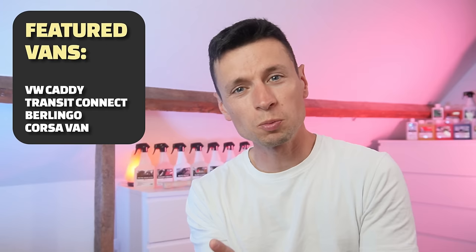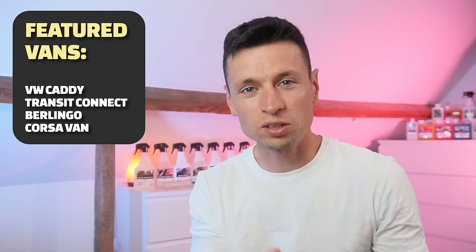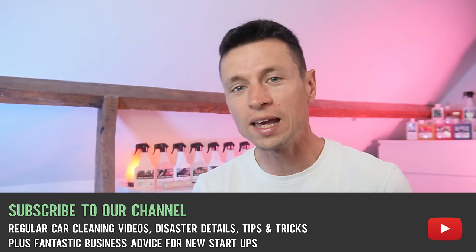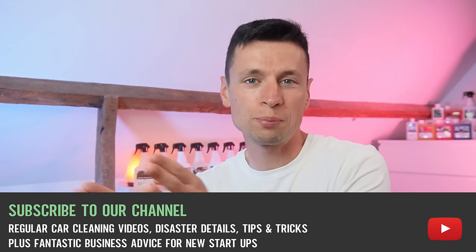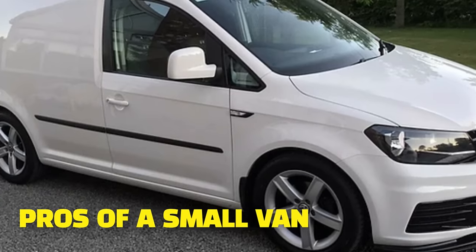If you're a little bit undecided about the right size van, today we're going to be covering just the smaller vans, because we want to break this down into lots of different videos to help you guys out. We're focusing purely on small vans today, covering loads of different pros and cons, and hopefully by the time this video is finished you'll have a clear mind and be able to decide for yourself which is the right van for you. Let's start by taking a look at some of the pros of a small van.